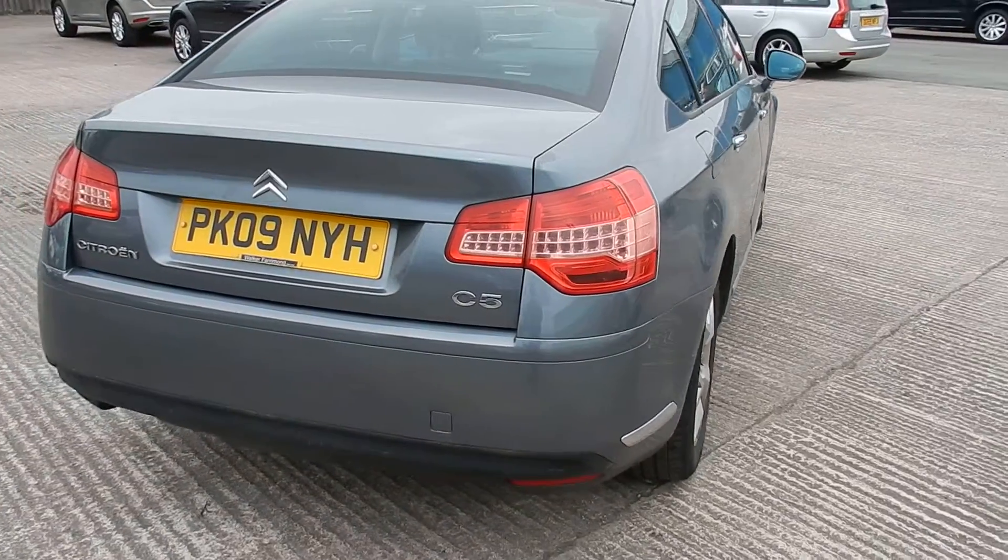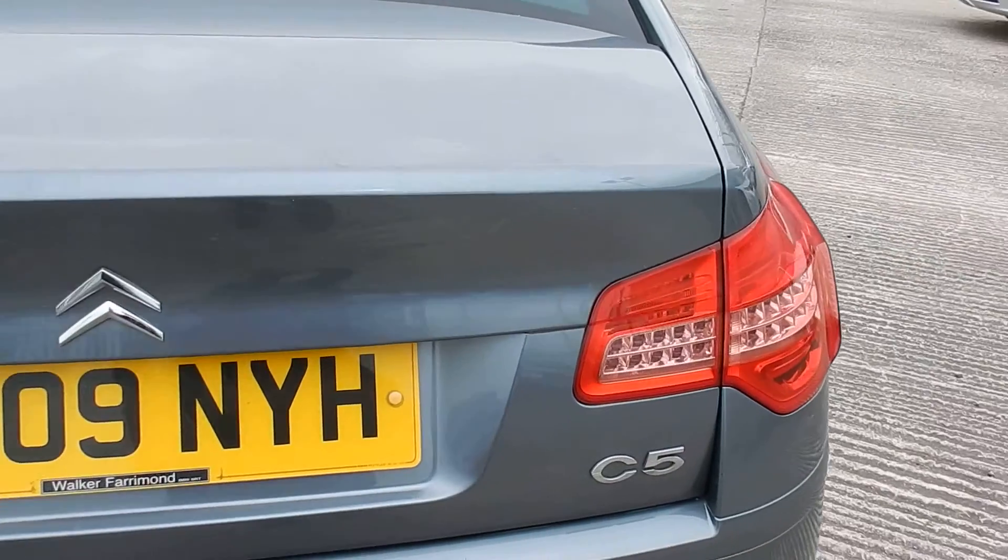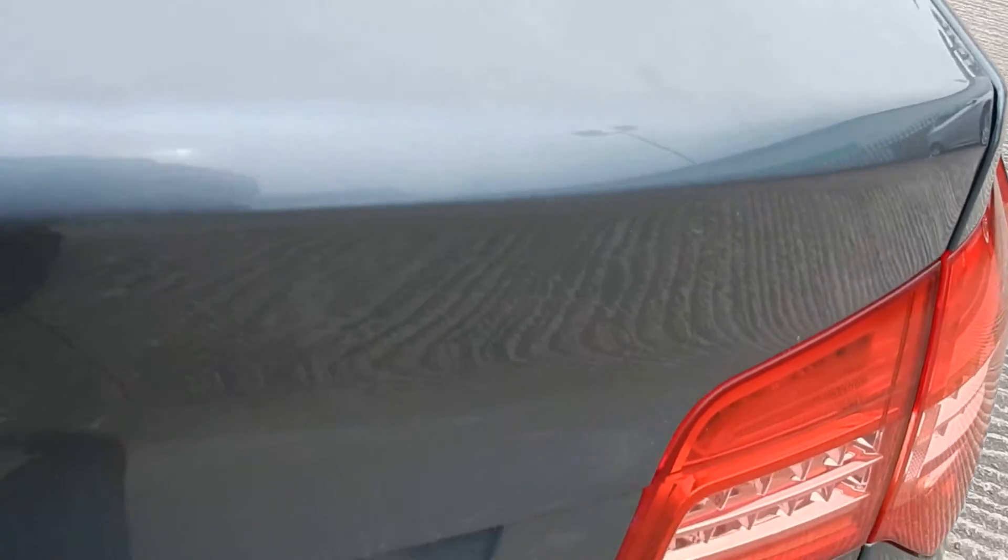Coming round to your boot. Just on the boot lid itself, a few of those fingerprint marks. On your loading area, a few scratches, a deep chip there as well, and just underneath a few scratches as well. A few small dents there as well.